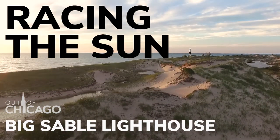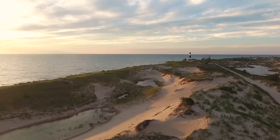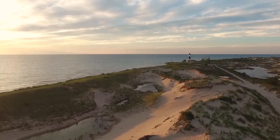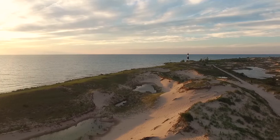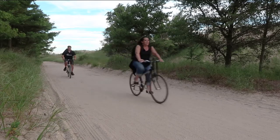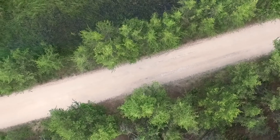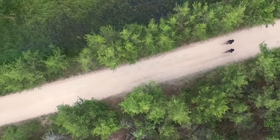Welcome to Out of Chicago Photography. I'm Chris Smith and this is the show where we help you get the most out of your photography passion. Join us every week for a brand new adventure. We take you to amazing photo locations and introduce you to some of the world's most exciting photographers. Along the way you'll get photography tips, tricks, and techniques. Make sure you subscribe so you don't miss the next episode.